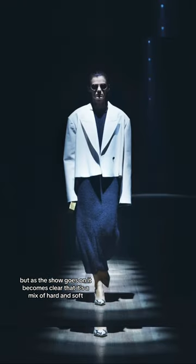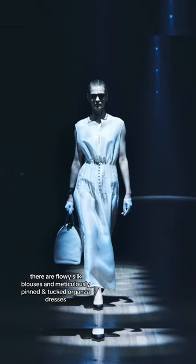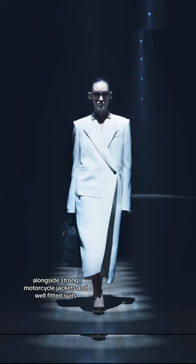As the show goes on, it becomes clear that it's a mix of hard and soft. There are flowy silk blouses and meticulously pin-tucked organza dresses, alongside strong motorcycle jackets and well-fitted suits.